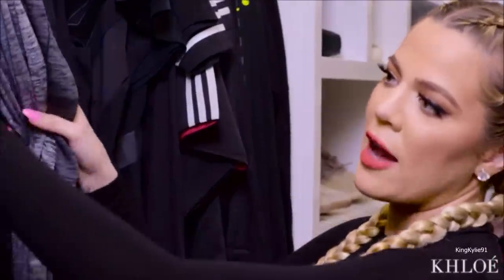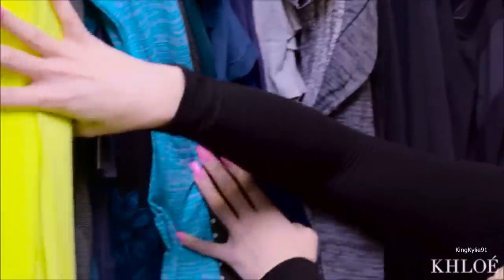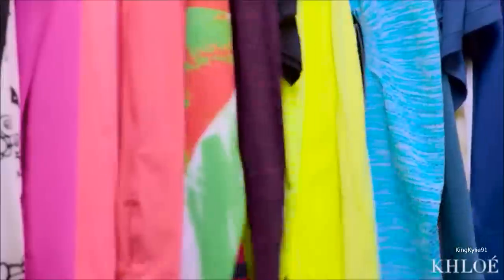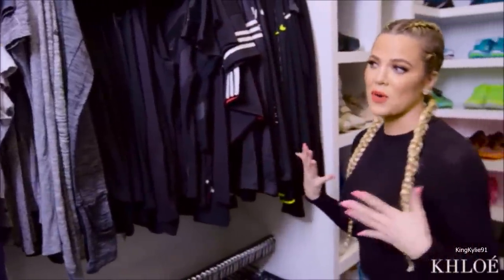Gray always comes before black, and I like navy — it transcends into greens, neons, purples, corals, hot pinks, reds, whites. That's just how my mind works.